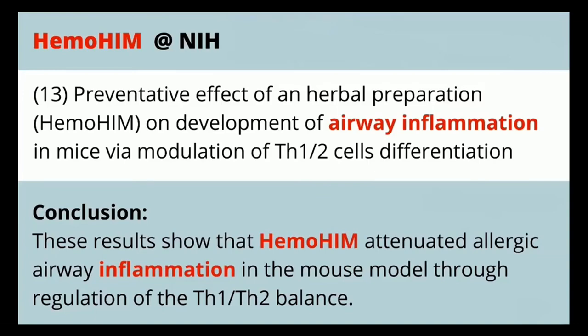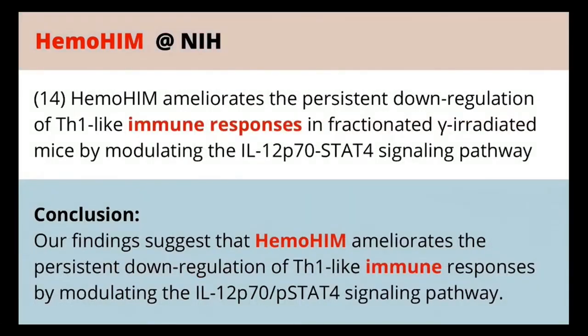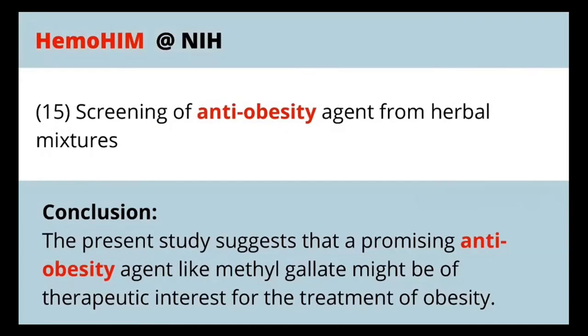Allergic airway inflammation is another very prevalent condition for people who have allergies or asthma — especially asthma triggered by allergies — which causes inflammation within the airways and makes it difficult to breathe. Another study looks at the immune response and how it can be better regulated through the use of Hemohem. There's also a study on anti-obesity agents and the potential for Hemohem to assist with obesity treatment — a good one to take a look at if that topic interests you.